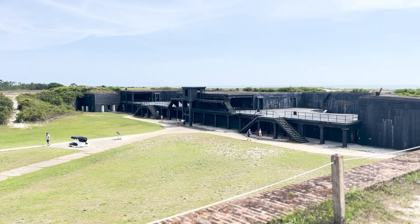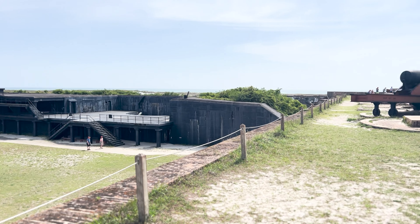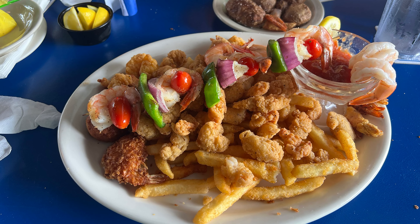If you're not into sitting on the beach, there are plenty of other things to do. There are great places to go shopping, like Harbor Walk Village in Destin, or the Boardwalk on Okaloosa Island. There are also water and fun parks, as well as miniature golf.